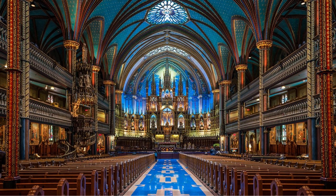The interior of the basilica is renowned for its stunning beauty. The ceiling is adorned with intricate wooden carvings and vibrant colors, creating a celestial effect. The stained glass windows depict biblical scenes and saints, adding to the spiritual ambience.